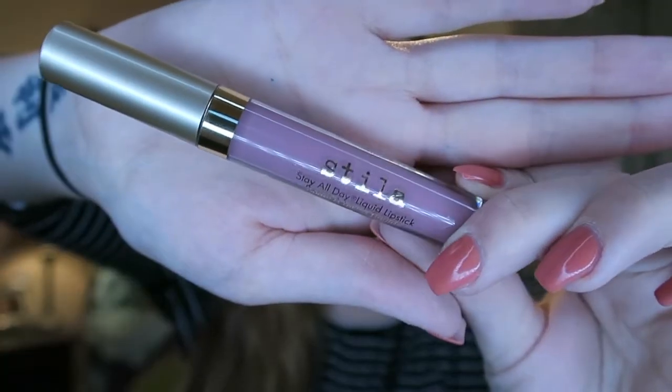Last but not least, I have another lip product — this is the Stila Stay All Day liquid lipstick in the color Perla. This has been my absolute go-to. I love the formulation — it doesn't dry my lips out. I can layer it up if some comes off from eating or hours of wear. A lot of liquid lipsticks clump or get flaky when you double layer them, but not this one.